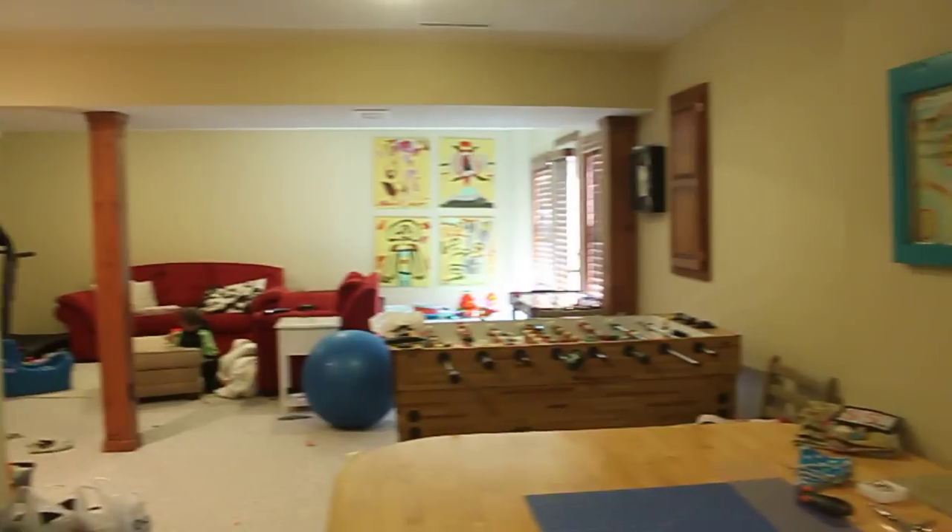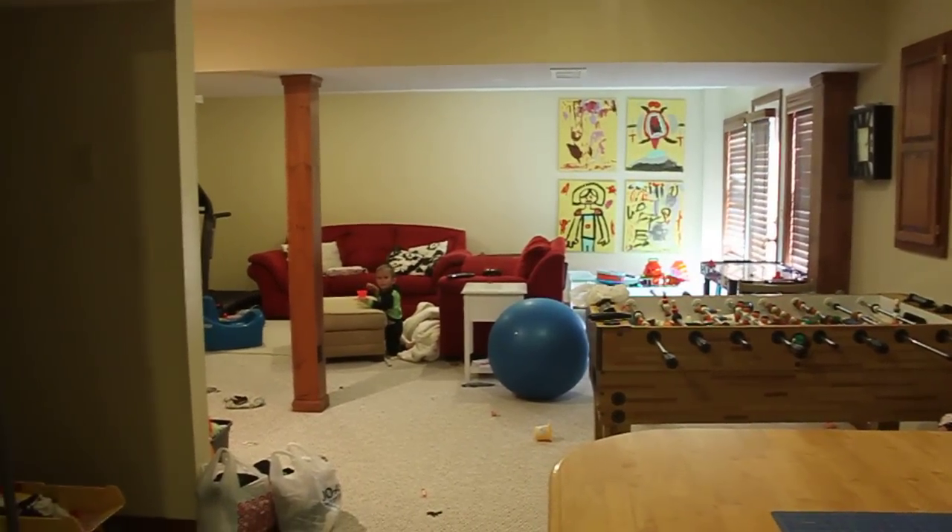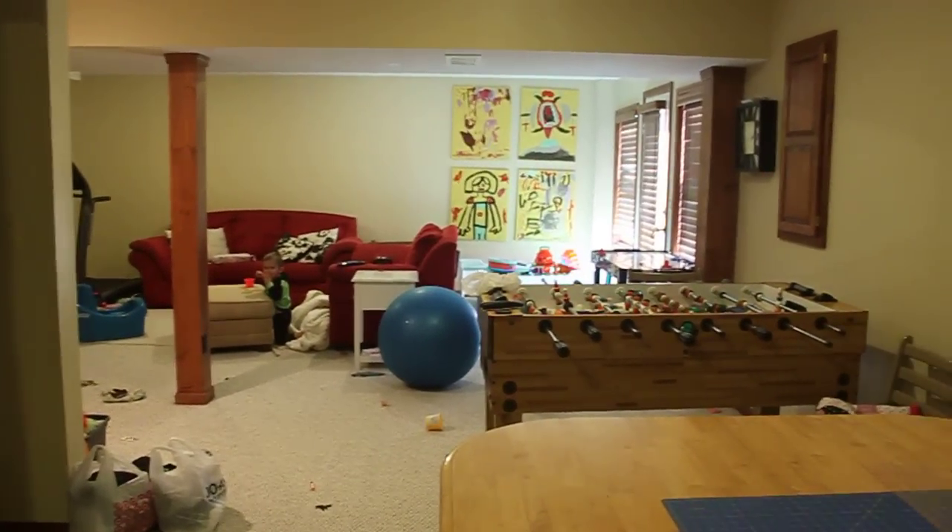This room, if I can turn around, it faces our family room so the kids can play over there. Hey Will, say hi. Good job. That's it for me. Bye!